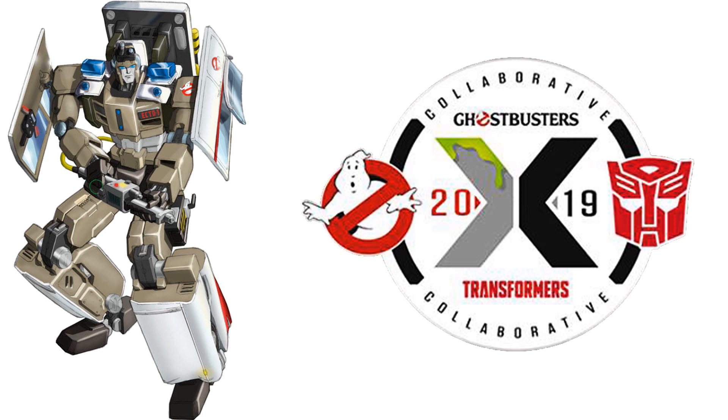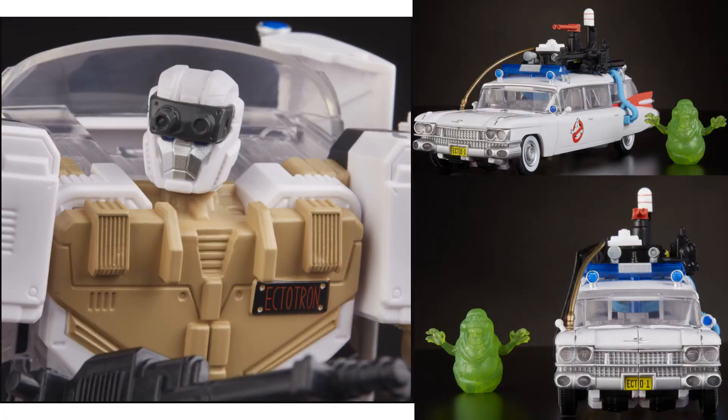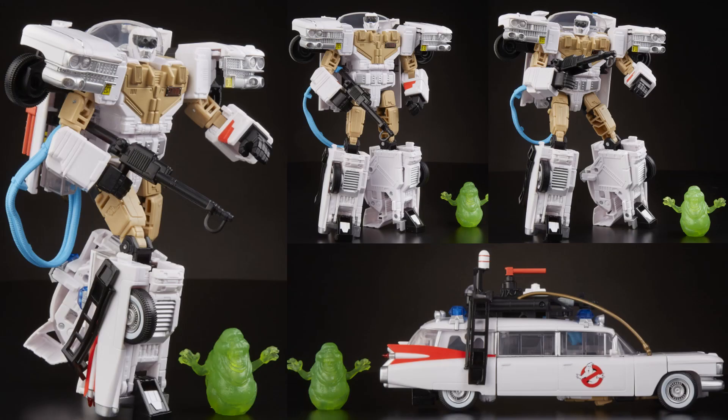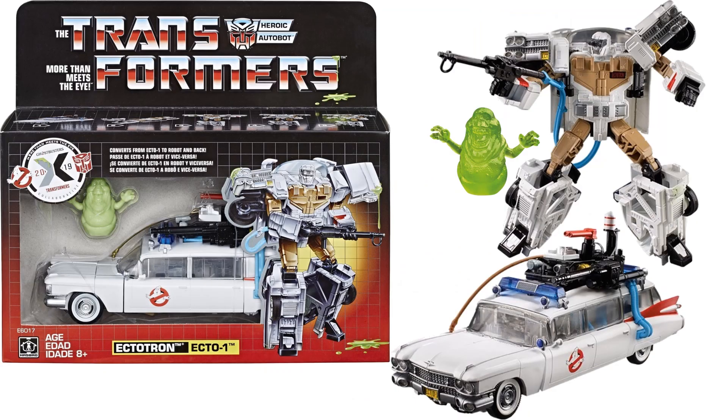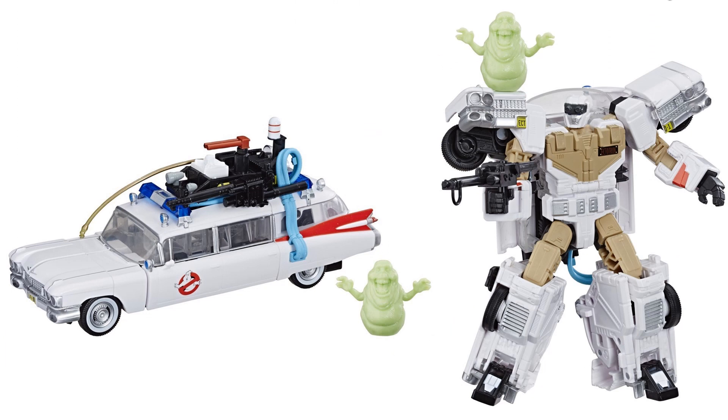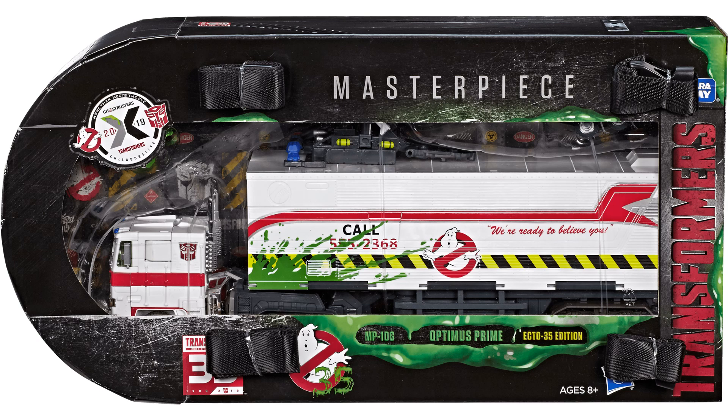The first collaborative was back in 2019 with Transformers and Ghostbusters collaborating together to make the Ectotron, which came with a Slimer figure. Ectotron is able to transform from robot into the Ecto-1. It's a very white, clean-looking vehicle that came out in July 2019 with a plasma pack on his back. There may be two different color versions of Slimer.